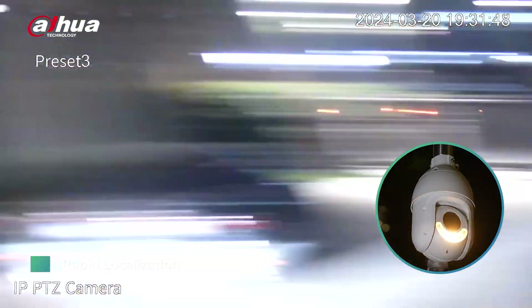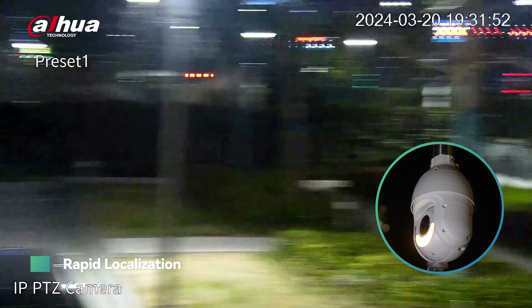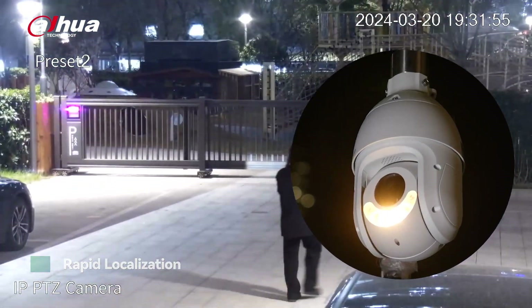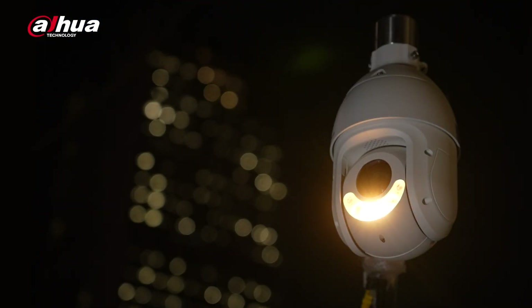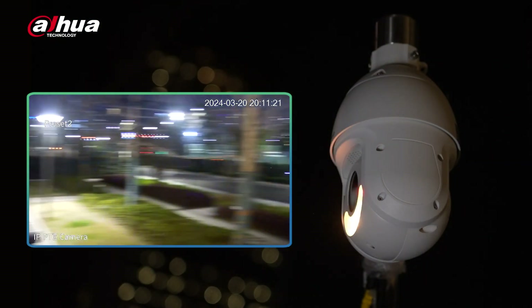The rapid localization strategy involves designating specific locations as key points for the camera to patrol when triggered. This helps security personnel quickly identify and respond to potential incidents, improving overall security effectiveness.